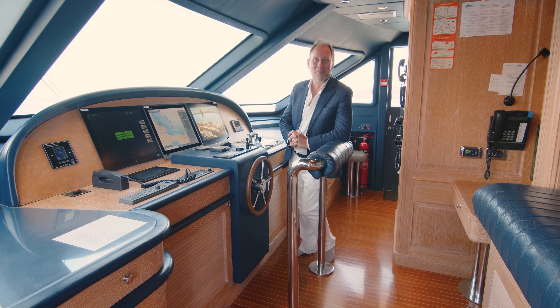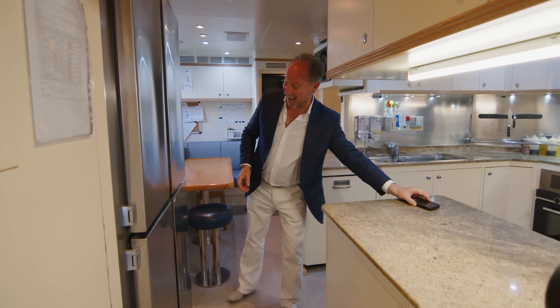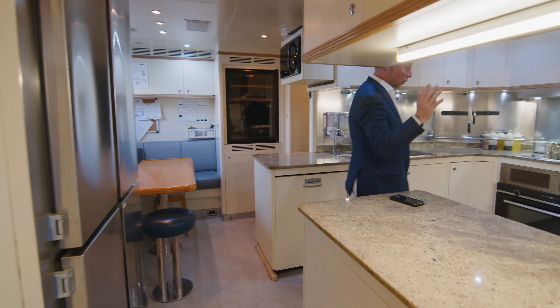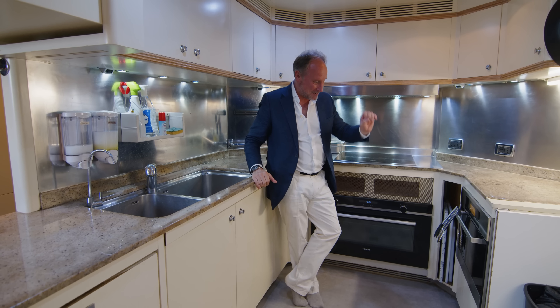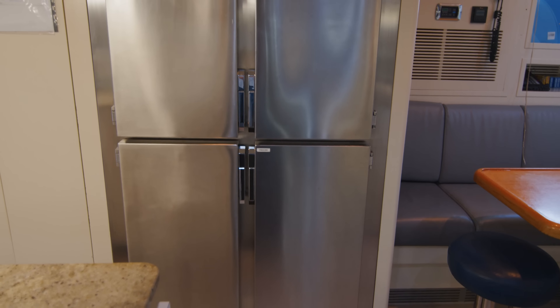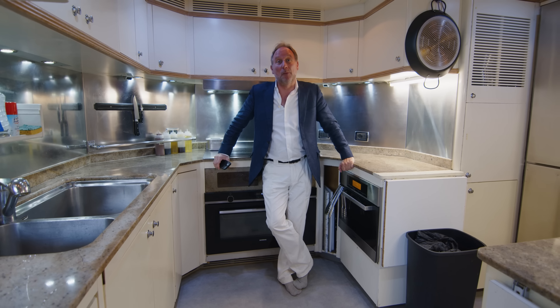My favourite part of the crew area has to be the galley, which has special significance for me because we had lunch on board today and it was fantastic. There were about five of us sitting around the table and we had an amazing lunch cooked from this galley. You can tell this is the kind of galley a professional chef can really use to the full. There's a really large Siemens oven, a secondary Miele oven, a Miele hob, plenty of storage space, and refrigeration with fridges. It really is a perfectly equipped galley, perfectly in proportion with the size of the vessel.